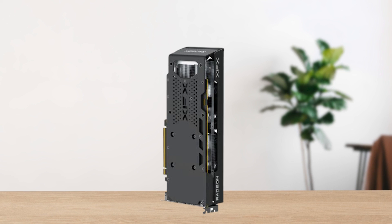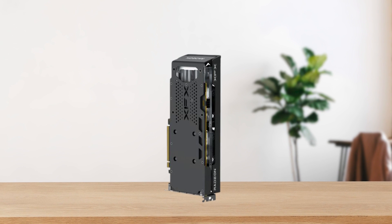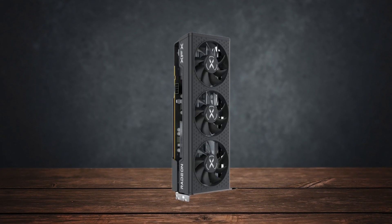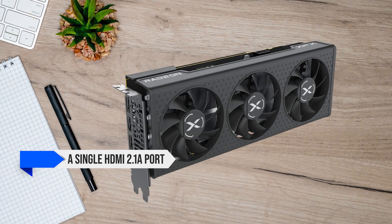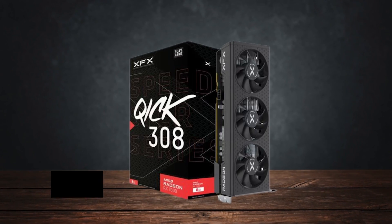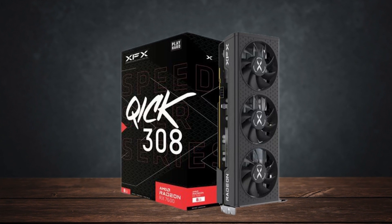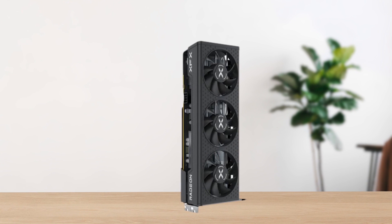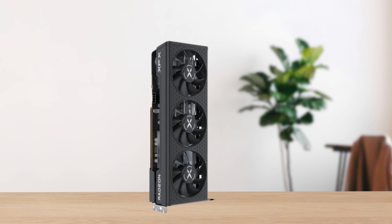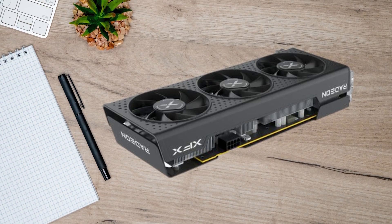This also makes it an interesting choice as a secondary GPU that you can use primarily for streaming. In terms of connectivity, the XFX Speedster Quick 308 Radeon RX 7600 features a single HDMI 2.1a port along with three DisplayPort 2.1 ports. This allows for 4K support even via the HDMI port, which is great for casual use but not something we would recommend for gaming. The RX 7600 goes head-to-head with its direct competitor from Nvidia, the RTX 4060, with a smaller price tag and minimal performance differences.